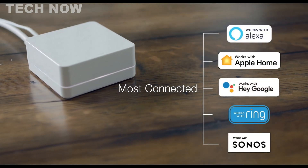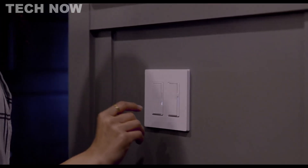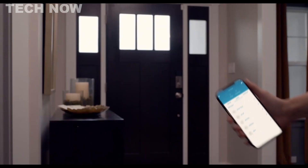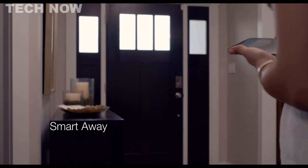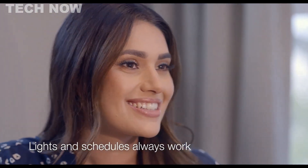The Diva Smart Dimmer's compatibility with existing wiring and lack of a neutral wire requirement makes it a hassle-free addition to any home. Its intuitive design, precise dimming, soft glow light bar, and preset functionality make it a perfect complement to existing paddle-style controls.